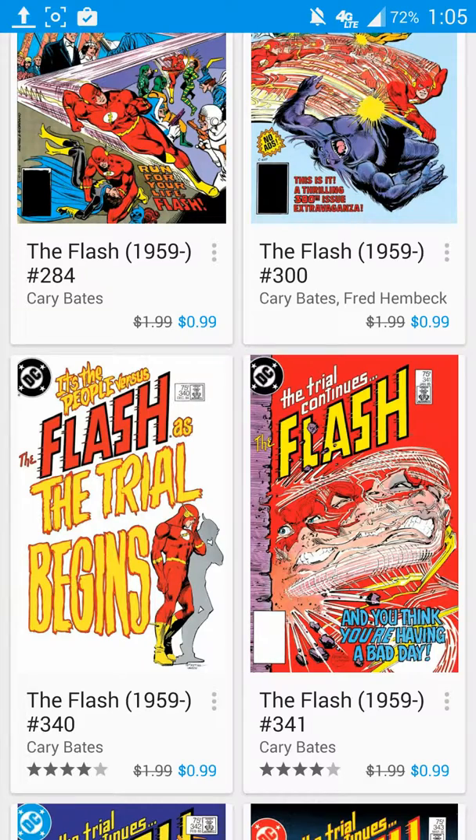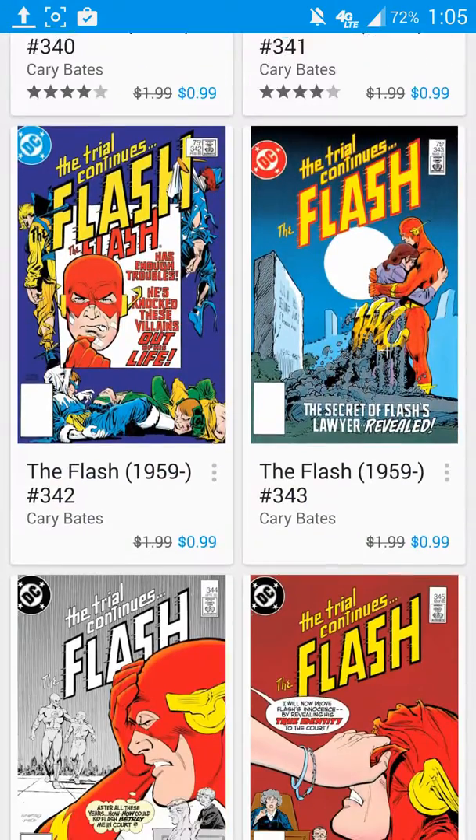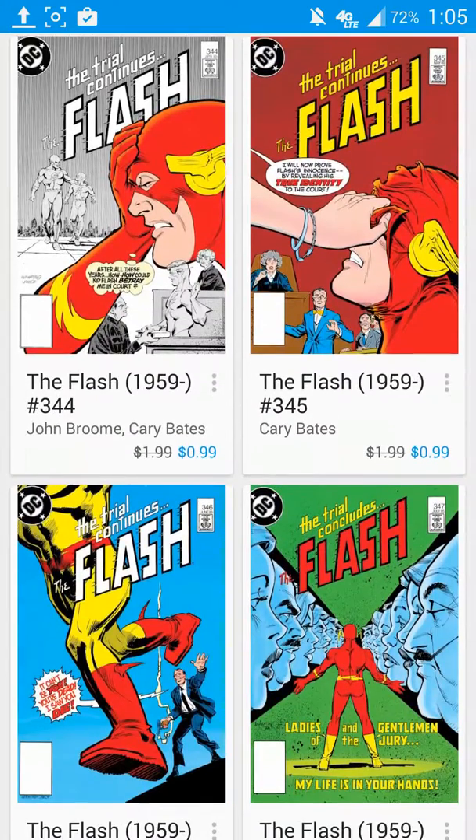They're perfectly viewable on Android devices, such as tablets and smartphones. But for those of you that are collecting them in the true geek manner — such as actually having a hard copy — by all means, this isn't going to be for you.